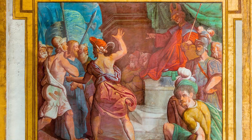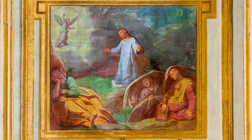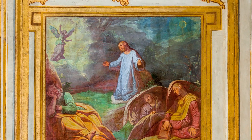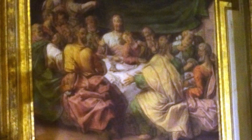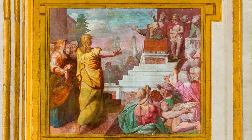En el nivel bajo en torno al tabernáculo se aprecian las pinturas de Arbasia, que recogen escenas de la pasión de Cristo: Jesús en casa de Anás, oración en el huerto, última cena, Jesús ante Pilatos y la flagelación.